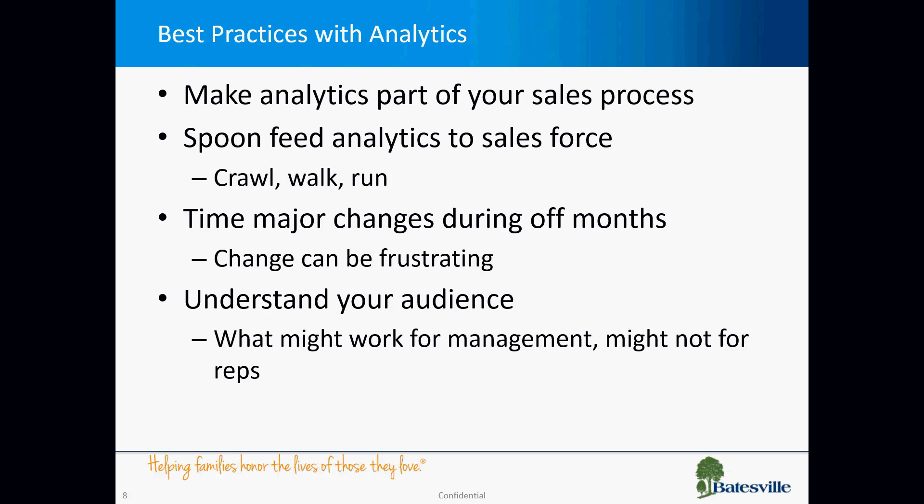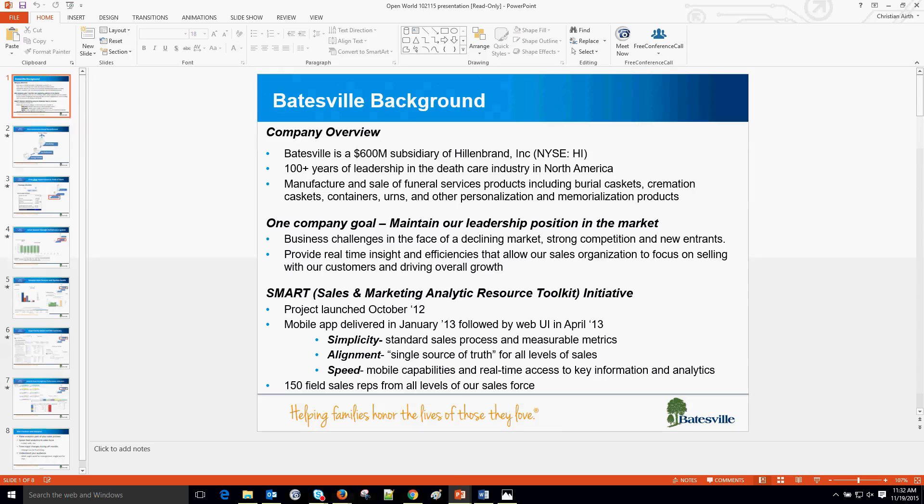That's the overall story of how Batesville went with IC and how it helped them reach their end game. Back to you, Christian. Thank you, Chris — really appreciate that. In my experience, crawl-walk-run is always the best approach. I'm going to turn the time back over to our moderator, Lance Parker.